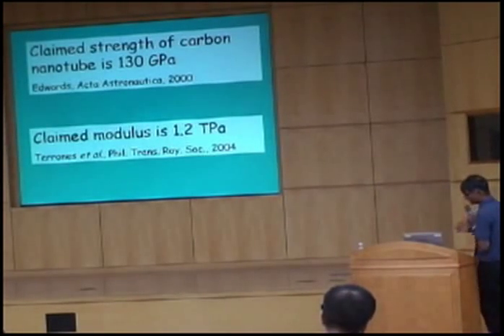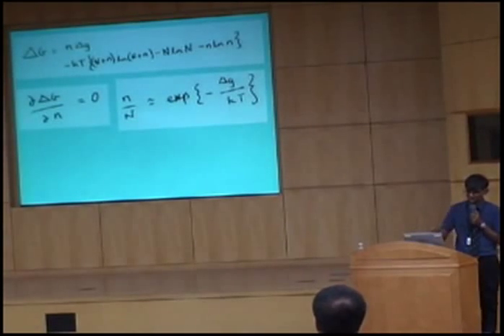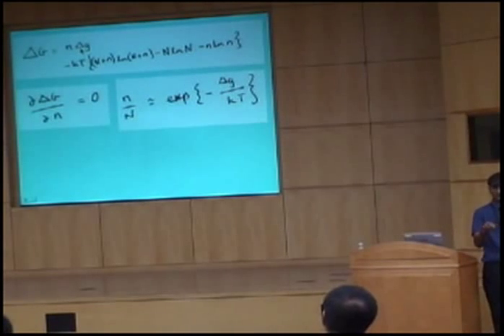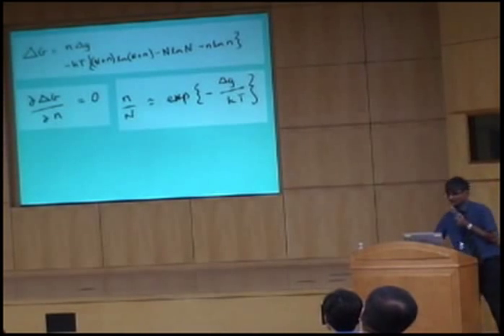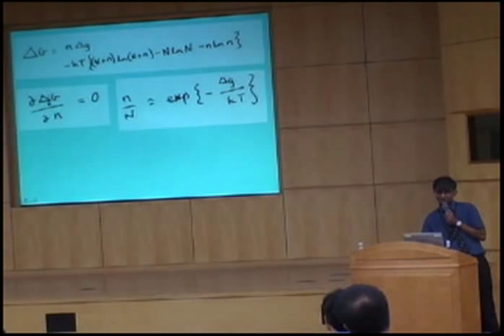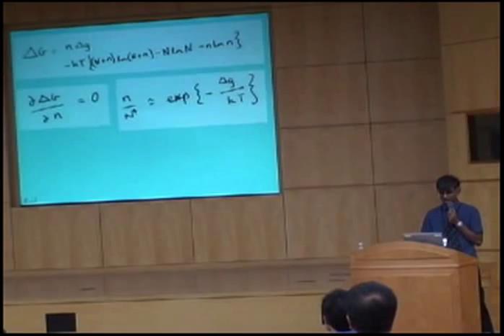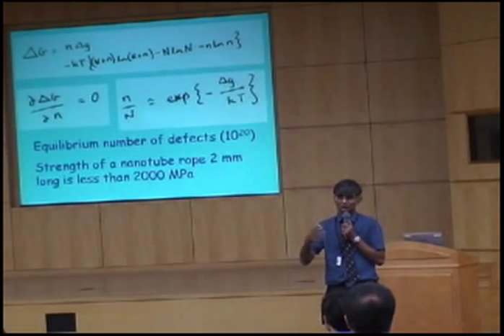What they are doing is completely ignoring work done a long time ago which shows that as you scale the size of a specimen, you will definitely get defects. They are equilibrium defects — if I work out the free energy of formation of a defect, that energy opposes the formation of a defect. But when I introduce a defect, I increase the number of ways in which I can arrange the atoms — that's an entropy term which favors the formation of a defect. I can differentiate this equation and calculate the equilibrium number of defects. When we make a carbon nanotube greater than two millimeters, the strength will collapse to much less than steel.